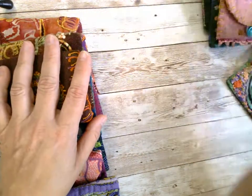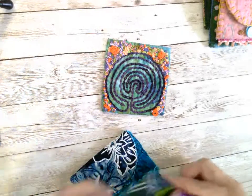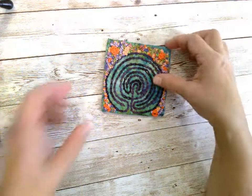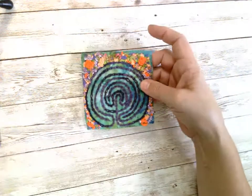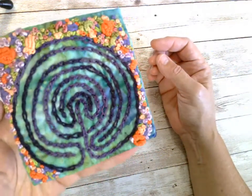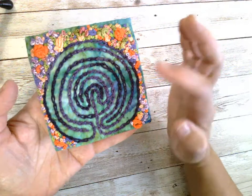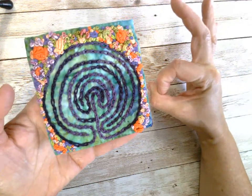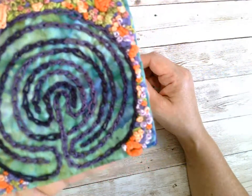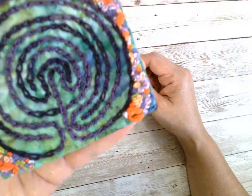Then recently I started making these little mini altar cloths — or maybe a candle holder, or whatever you need it to be. A little travel altar cloth is probably how I would use it. I can put a little tiny statue, a little tea light candle. You can see outside of the labyrinth is essentially what they call encrusted embroidery.